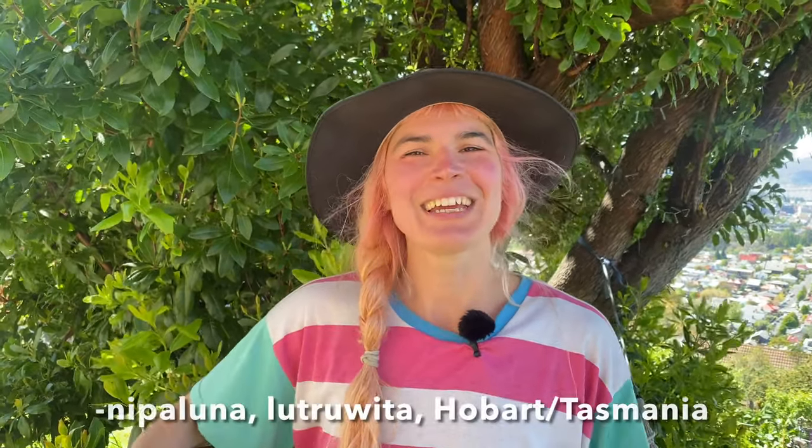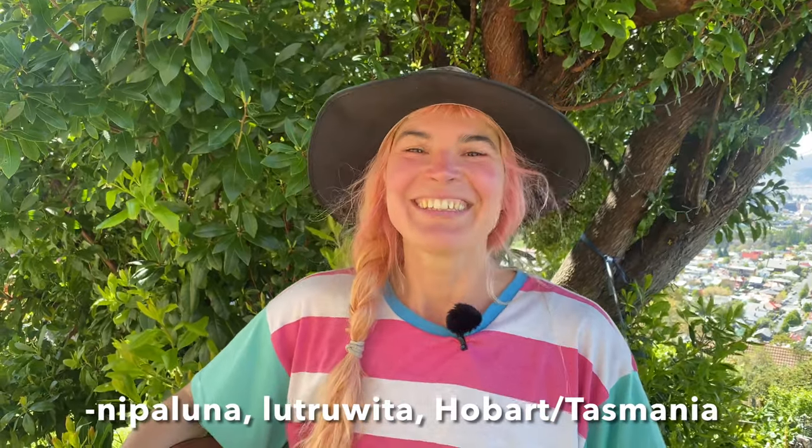G'day, I'm Hannah Maloney from Good Life Permaculture, coming to you from Nipaluna Luchawita in Hobart, Tasmania. Today I'm going to show you around all our edible flowers that are currently blooming. We're in spring here at the moment and it's really colourful, really edible and tasty, so let me show you around.